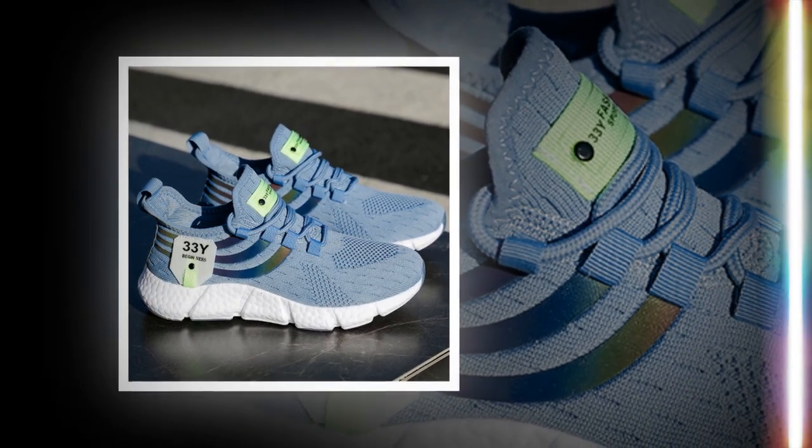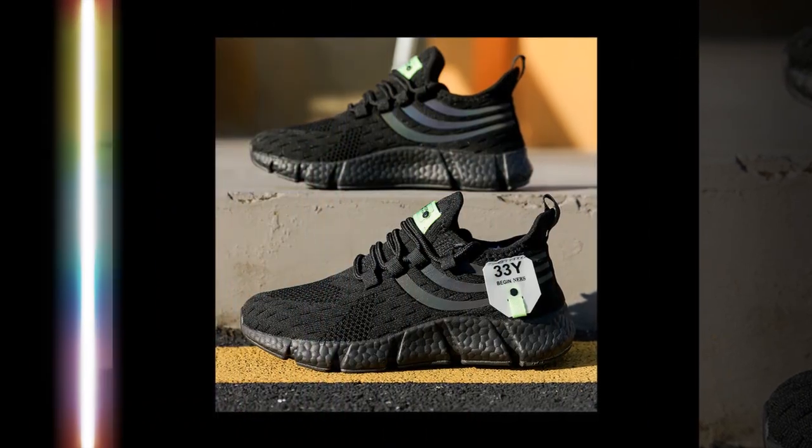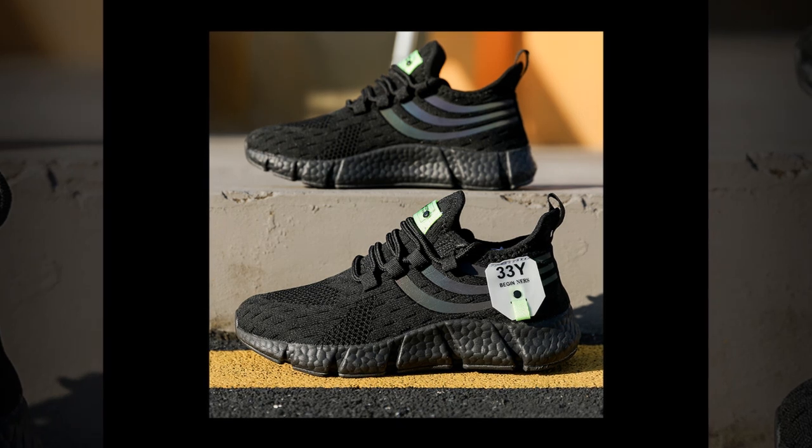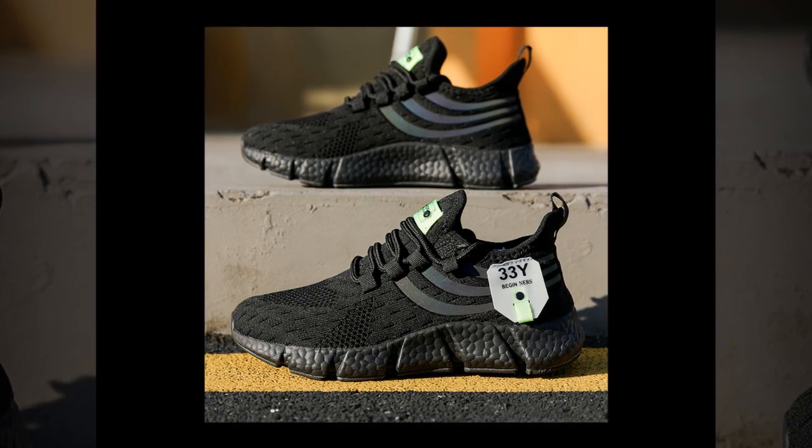You get all the benefits of a durable, supportive shoe without the added weight, making them a great choice for everyday wear. You'll find the product link in the description and comment section.